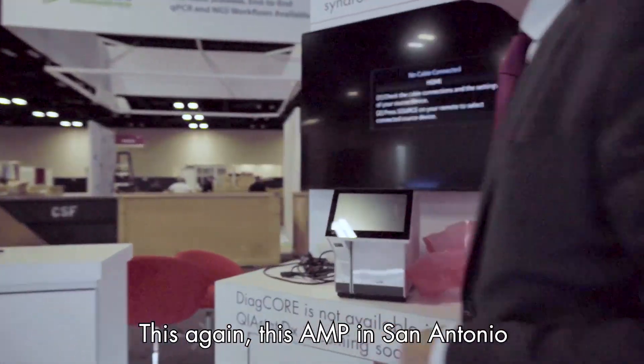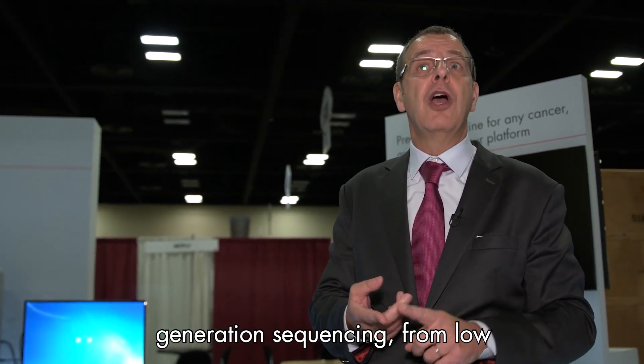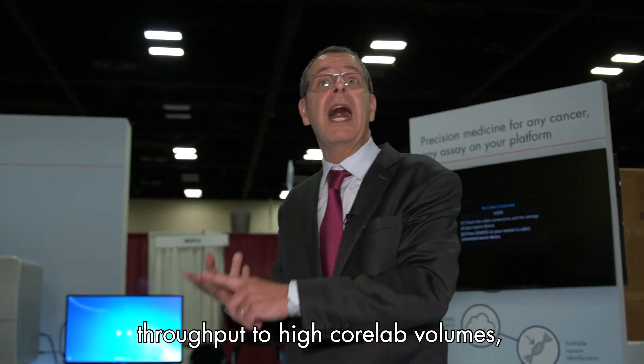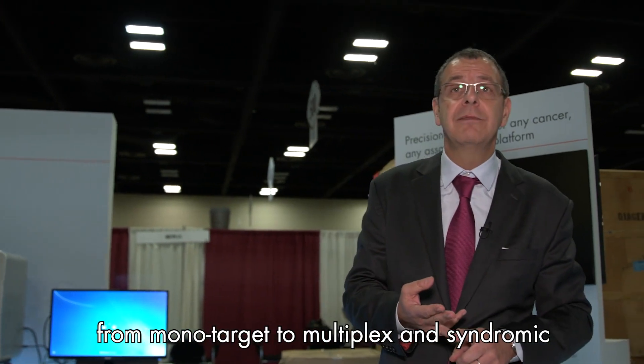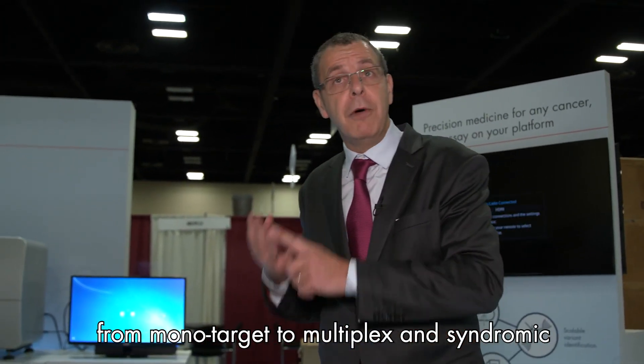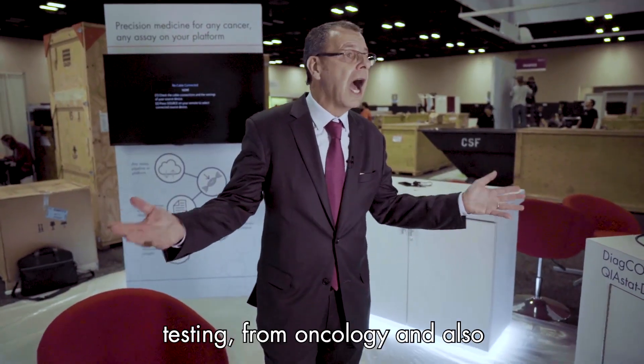This AMP in San Antonio proves that QIAGEN is probably the only molecular company in the world to provide solutions from PCR to next generation sequencing, from low throughput to high core lab volumes, from mono target to multiplex and syndromic testing, from oncology to infectious disease. QIAGEN. Thank you.